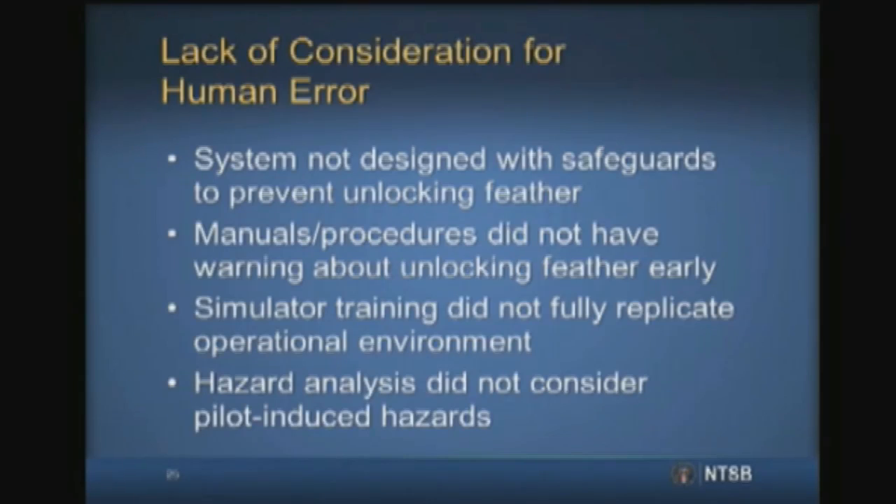The only documented discussions about the loads on Spaceship 2's tail occurred more than three years before the accident, in an email and a PowerPoint presentation. AST was also not informed of this hazard. In addition, human factors were not fully considered in Spaceship 2 training, as the simulator did not replicate the vibration and loads, nor did pilots train wearing the same flight gear that they were expected to wear during actual flights in the vehicle.